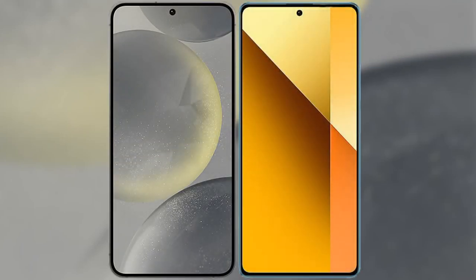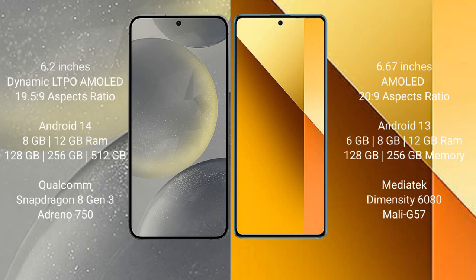I will compare the new Samsung Galaxy S24 with Redmi Note 13. Samsung Galaxy S24 comes with a 6.2-inch Dynamic LTPO AMOLED display and aspect ratio 19.5:9. Redmi Note 13 comes with a 6.67-inch AMOLED display and aspect ratio 20:9.